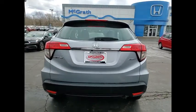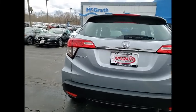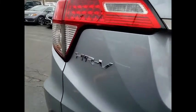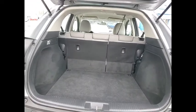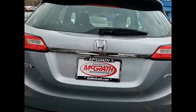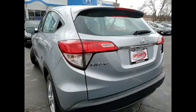Here are some of this vehicle's great options: tire pressure monitor, all wheel drive, aluminum wheels, rear spoiler, brake assist, traction control, stability control, daytime running lights, engine immobilizer, four wheel disc brakes.